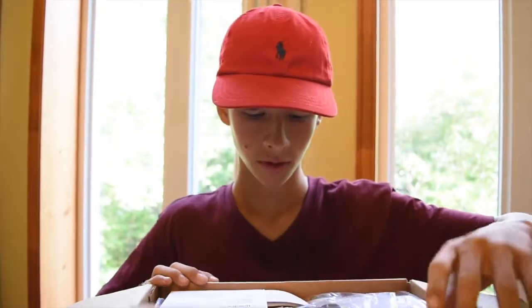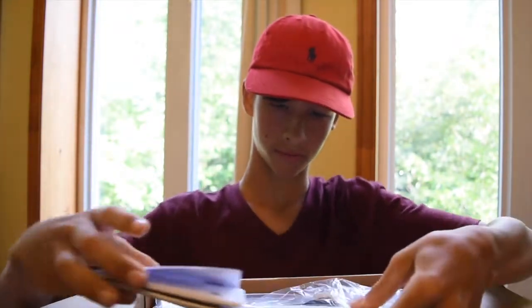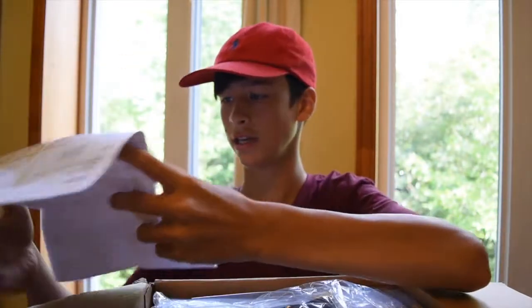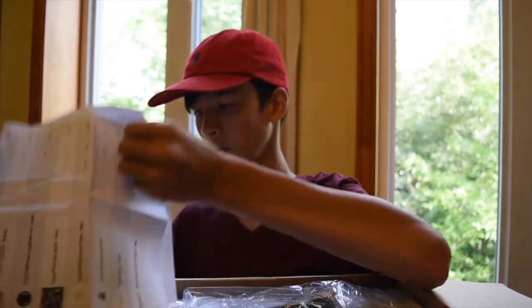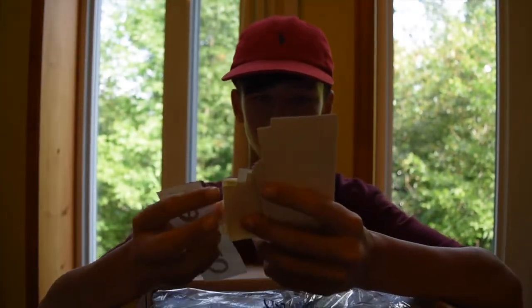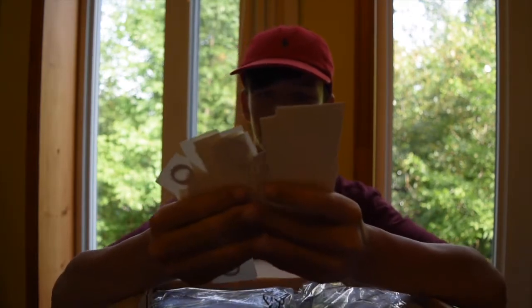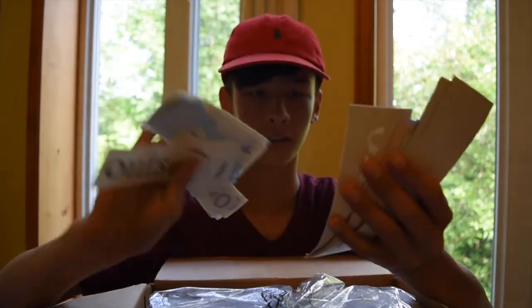We are in! Okay, I'm excited. So the first thing we see is another invoice, and then a ton of stickers. We got a bunch of die cuts — all of these right here are die cuts.